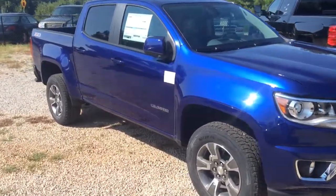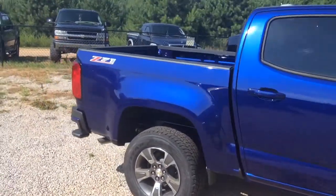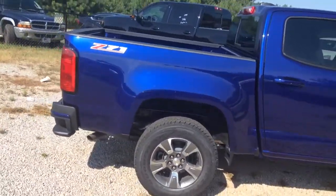Hey Jad, this is Britt over at Jimmy Britt Chevrolet. Here is the blue Chevrolet Colorado that you're taking a look at. This vehicle actually just got off the truck — the Z71 package.